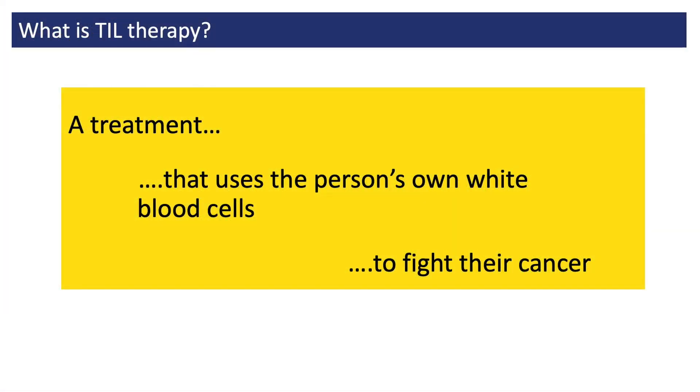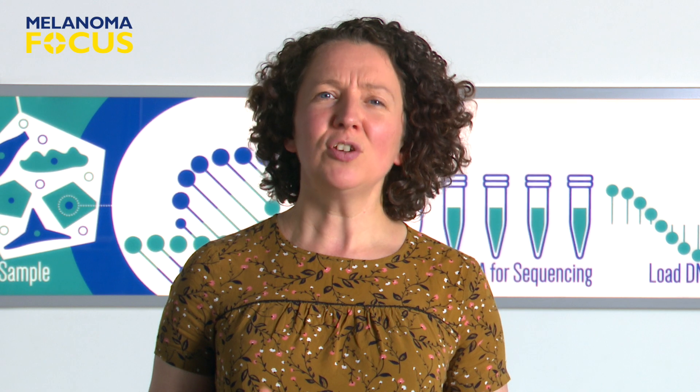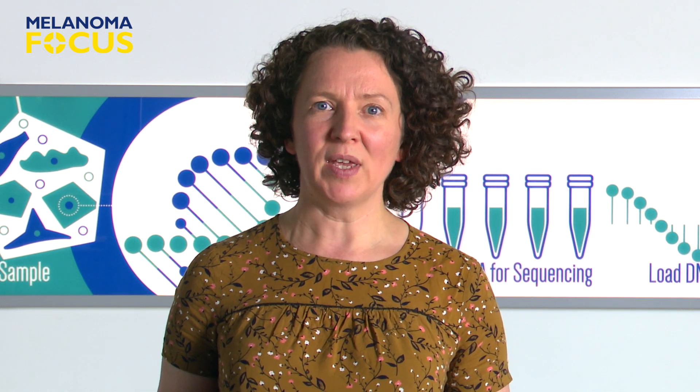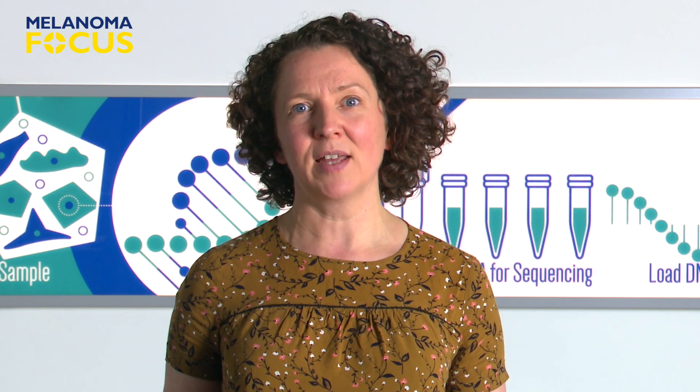TIL therapy is a treatment that involves taking some of the person's own white blood cells, called TILs, and using them to fight their cancer, a little bit like a transplant. Because it uses the person's immune system, it's a type of immunotherapy. It's sometimes also described as a personalised cancer treatment.